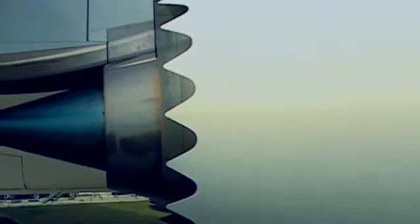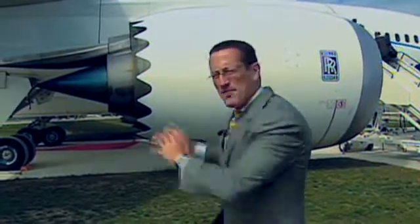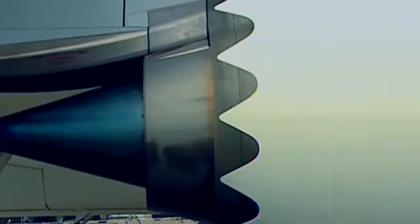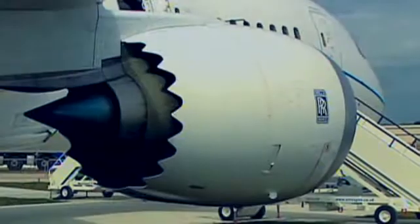Oh yes, hours of fun. They call them the chevrons — or maybe the cookie cutter — at the back of the Rolls-Royce engines. It's probably the most distinctive part of the 787. Rolls-Royce put them there to reduce the noise from the engines and help the performance.